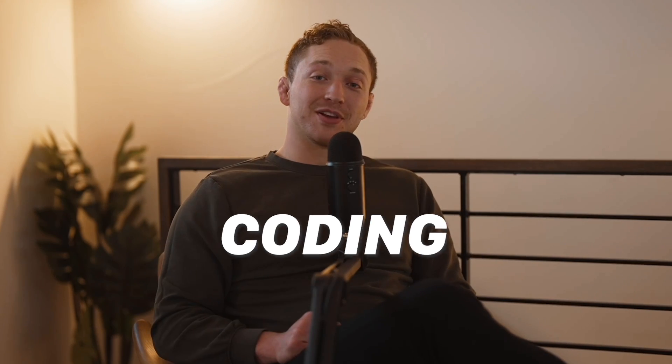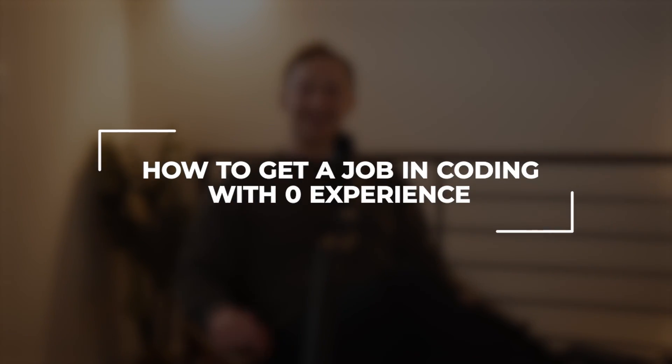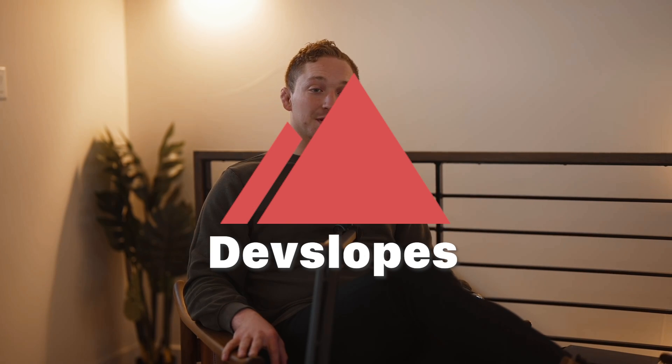How are you supposed to get a job in coding when you have no experience and how are you going to build a resume? Let's talk about it right now. My name is Nathan Savage. I'm the CEO of DevSlopes. We are a vocational coding school. And this is a question I got directly from one of our students.